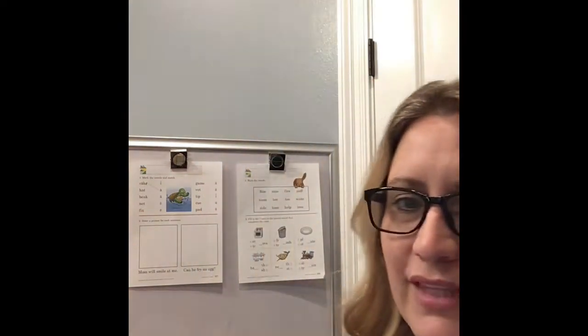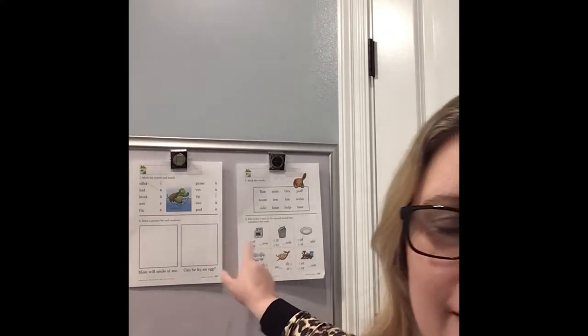We're going to do the phonics paper that looks like this — the one with the bunny rabbit at the top. Pull that paper out first and look at number one. It says to mark the vowels. They did the first one for you; it has a capital letter, which means it's probably someone's name or an important place. There are no special sounds in any of these — it just says to mark the vowel, so don't worry about special sounds on the top part.